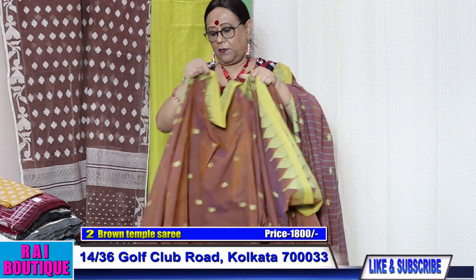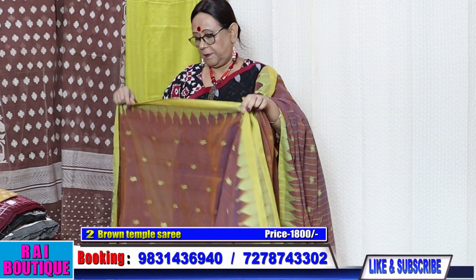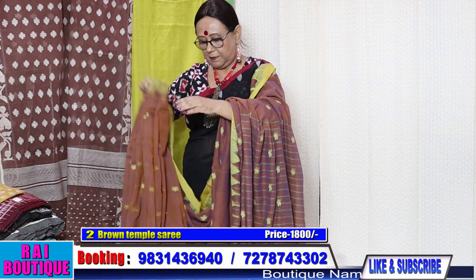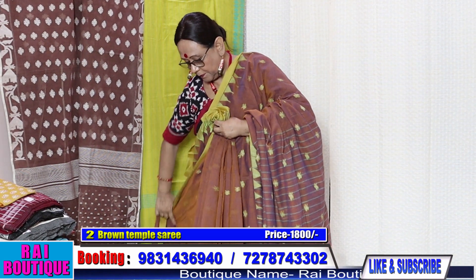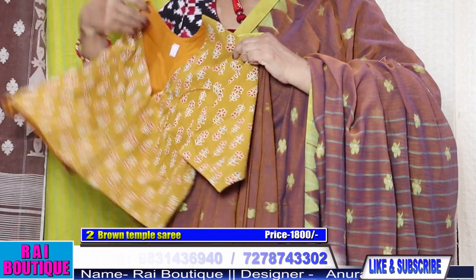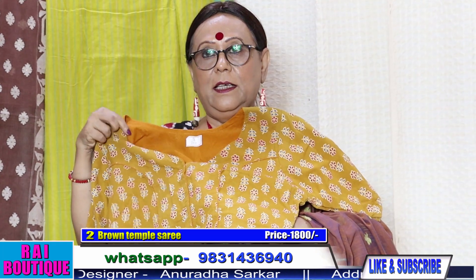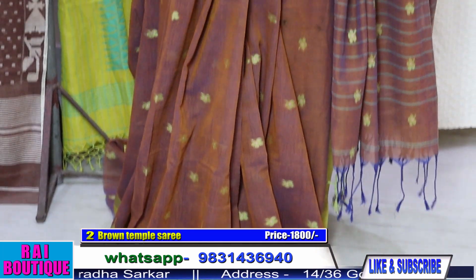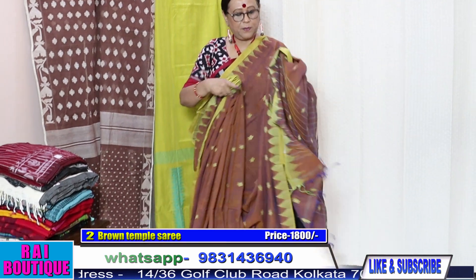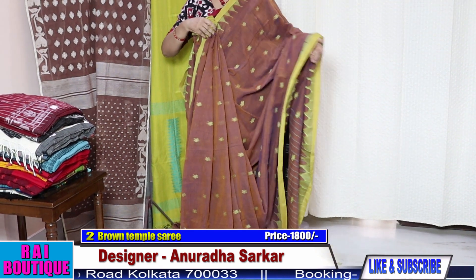The blouse piece is in running. These sarees are all five and a half meters. You can wear it with this type of blouse; the price of the blouse is extra. This is the look of the saree — it's a very unusual color, a very sober and unusual color.